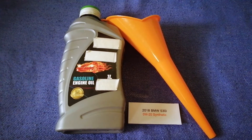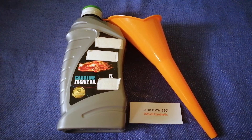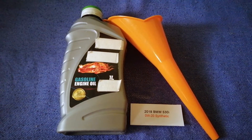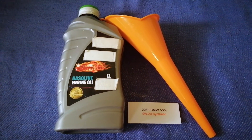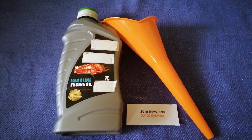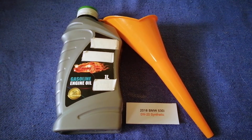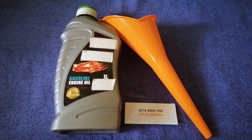The oil type for the 2018 BMW 530i is 0W-20 synthetic. This is only the manufacturer's recommended oil type — keep in mind that the type of oil could change depending on the year and mileage of your car. You can change your oil as often as every two months, or you can ask your mechanic for the recommended oil type and frequency.